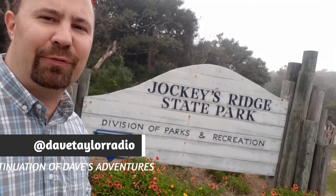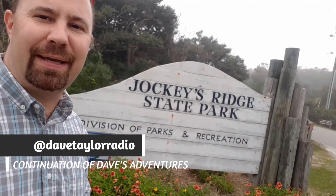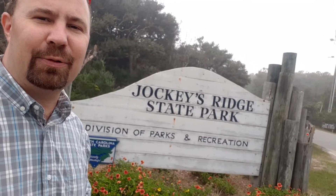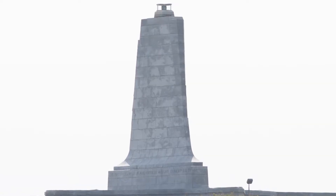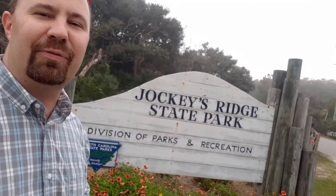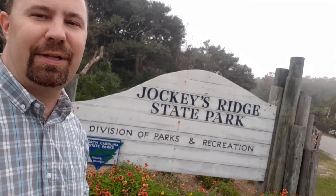Dave Taylor here on another adventure, this time at the Outer Banks. I think I picked the foggy day to come down here. On the Outer Banks, I've got Kitty Hawk, which has the Wright Brothers Memorial, and also I'm at Jockey's Ridge State Park — one of the many stops we're going to make along the trip today.